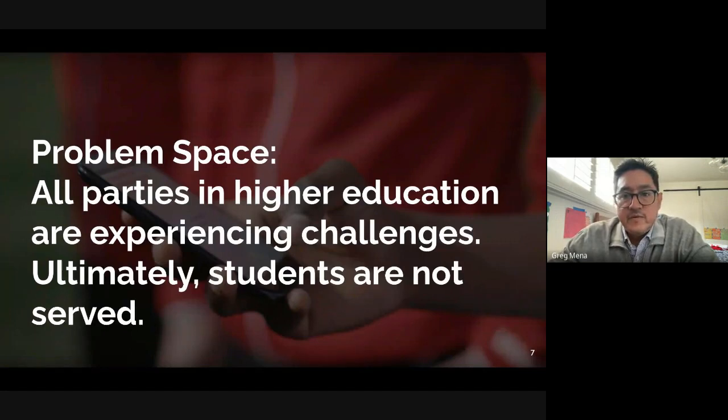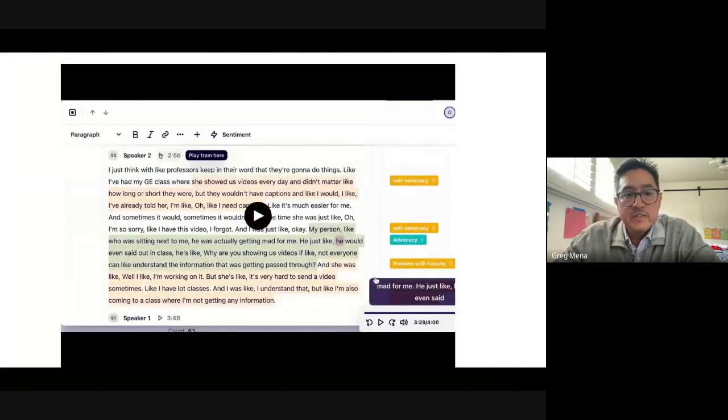There are pain points for the administration and for individual faculty members, but ultimately students are not being served and they're at the heart of what we do. I'm going to share an audio clip from one of the interviews we conducted with deaf and hard-of-hearing students during and shortly after the pandemic. You'll hear frustrations from a student who is hard of hearing, and their account of the difficulty from the faculty perspective.